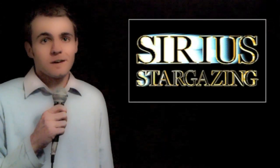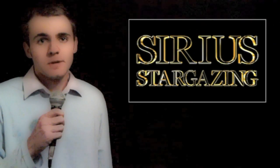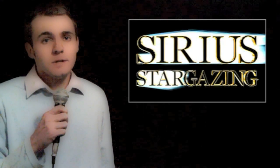Astronomy is often seen as an unapproachable hobby — complicated, expensive, and potentially very disappointing when you're just starting out. I want to change this by bringing you a guide to seeing the night sky that's easy to follow and really won't cost you that much at all. Actually, you might have some of the equipment you need already.